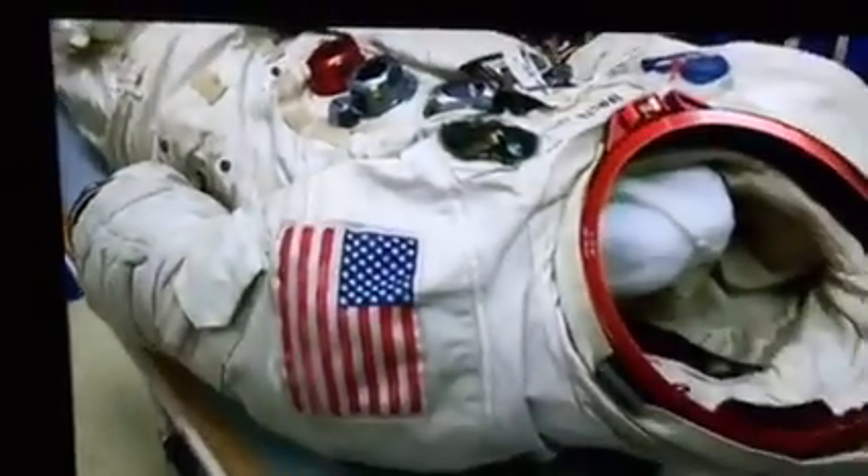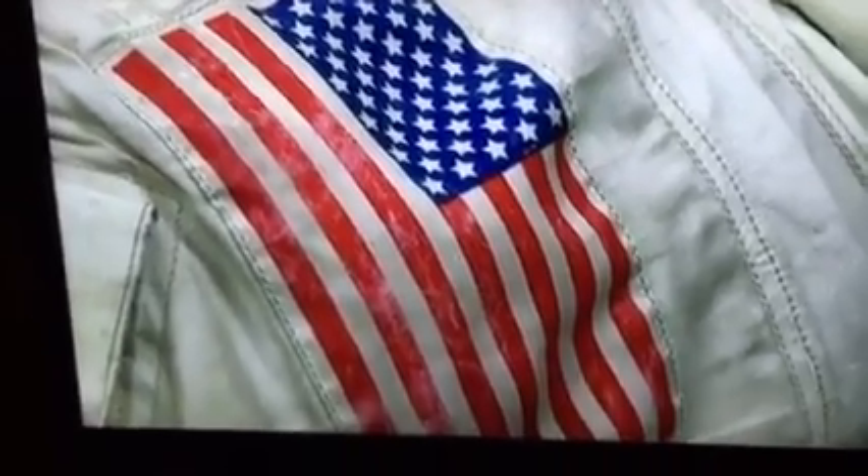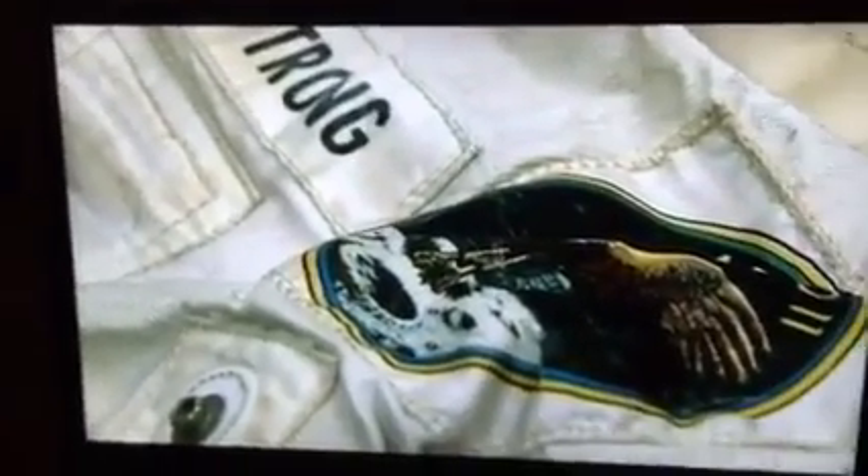It is a piece of humankind's exploration memorabilia. When Neil Armstrong stepped on the surface of the moon, the entire world was watching. This is the suit that enabled humankind to explore another world for the first time.